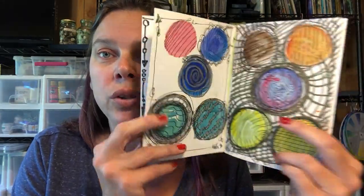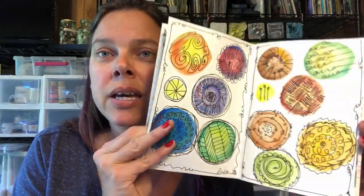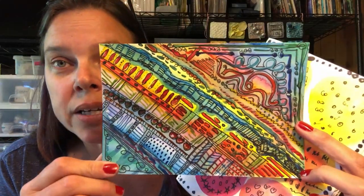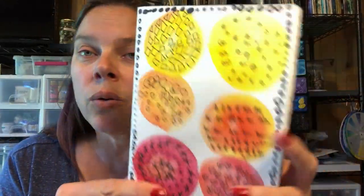We are continuing on with our daily video and this is actually the full week's project — this is what resulted after the week. So this is Friday's project. This is called 'Build a Doodle,' and that name can change as we go along.